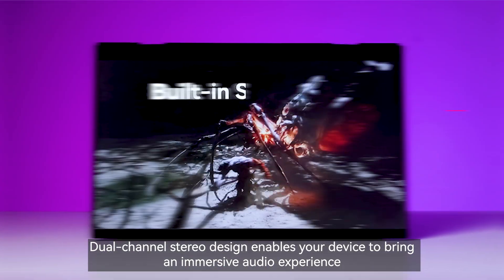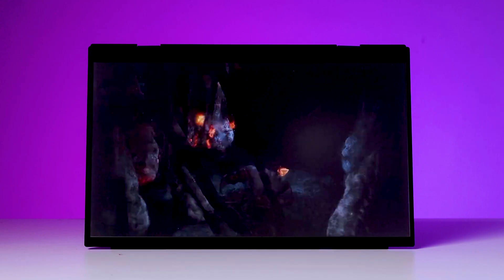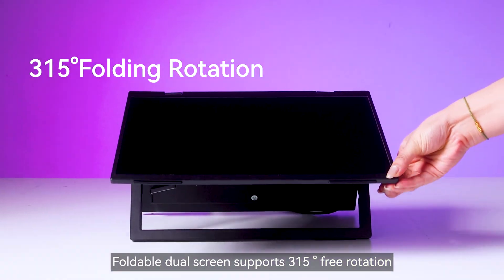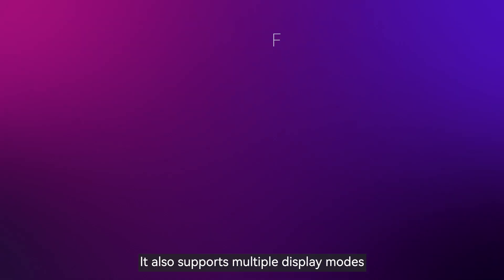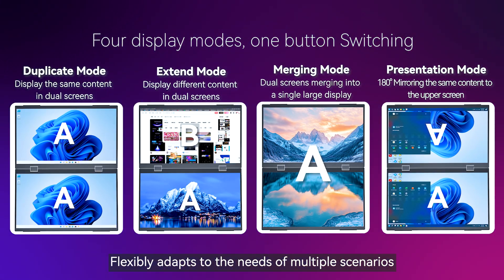Dual-channel stereo design enables your device to bring an immersive audio experience. The foldable dual-screen supports 315 degrees of free rotation. A built-in gravity sensor allows you to flip the screen at your will. It also supports multiple display modes, flexibly adapting to the needs of multiple scenarios.